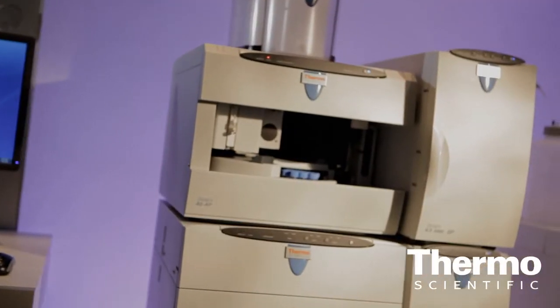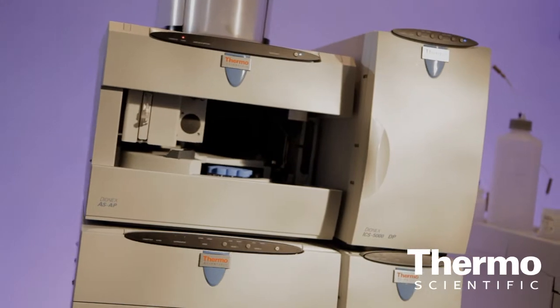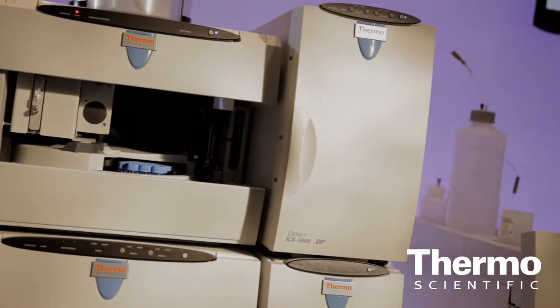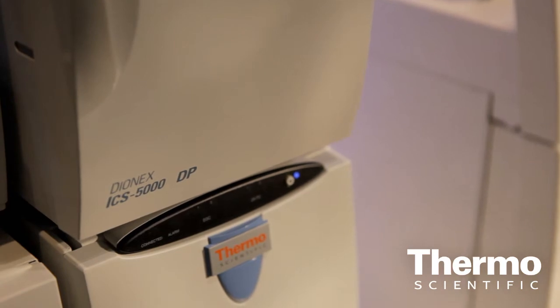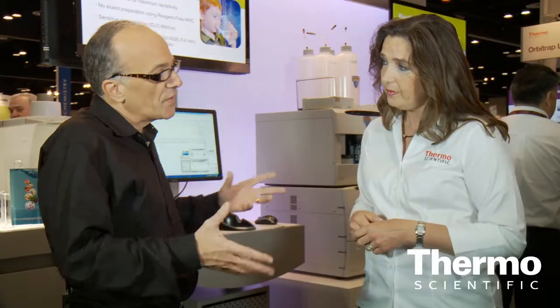It's our modular system — it addresses applications from analytical scale formats through capillary scale formats, and we're bringing high pressure to this world's first ion chromatography system, the ICS5000.